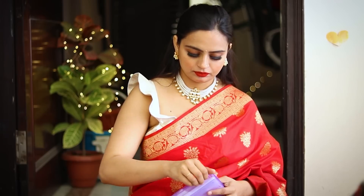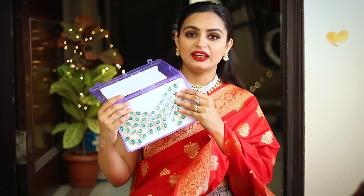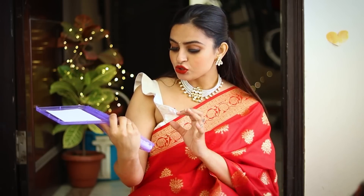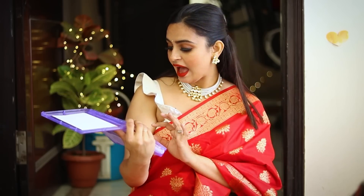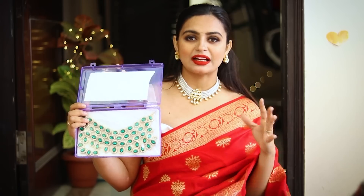Next we have another necklace, which is again a green necklace and this is a very big necklace. It has a pearl and stone combination, and they have very lovely earrings. I really like the necklace part — you will get a little modern touch with this kind of neck piece. You can use it for Indian and western looks.